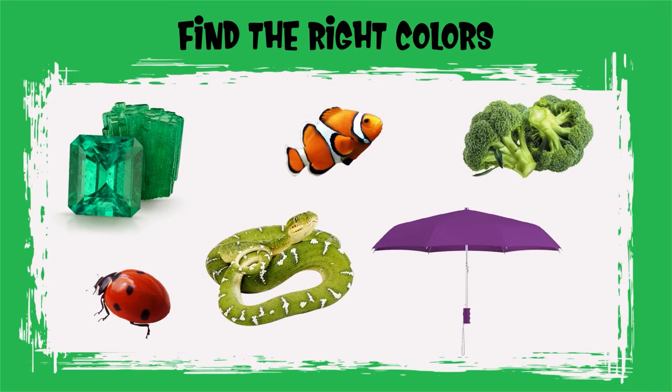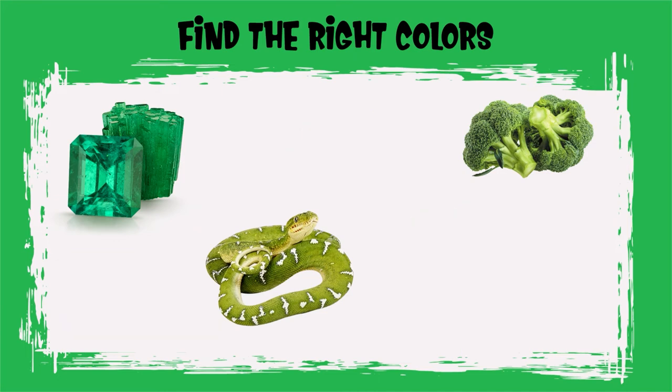Can you find all the green objects? Good job, Sprouts. You found all the green objects.